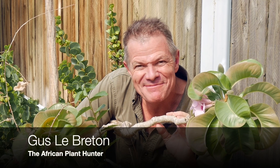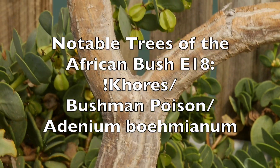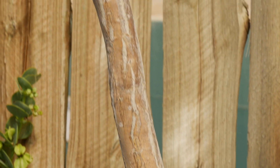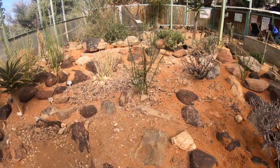I'm Gus, the African plant hunter. This is another in my ongoing series on remarkable or notable trees of the African bush. This isn't really a tree, it's more a shrub, and I'm not exactly in the middle of the African bush either. I'm actually in the desert room at the National Botanical Garden here in Windhoek, Namibia.